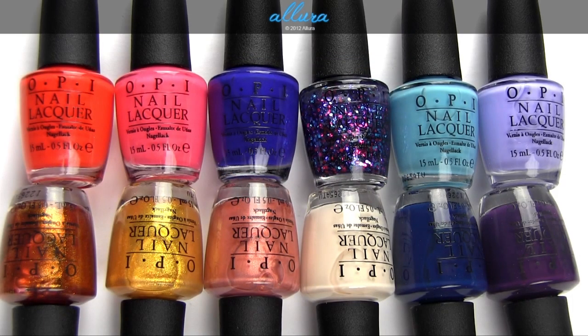Hi everyone! In this video I'm going to show you live swatches or live application of all the colors from OPI's much anticipated Eurocentrale collection. OPI has done several of these country or continent inspired collections. This is a spring summer 2013 collection and it should be in stores soon, starting in early February.